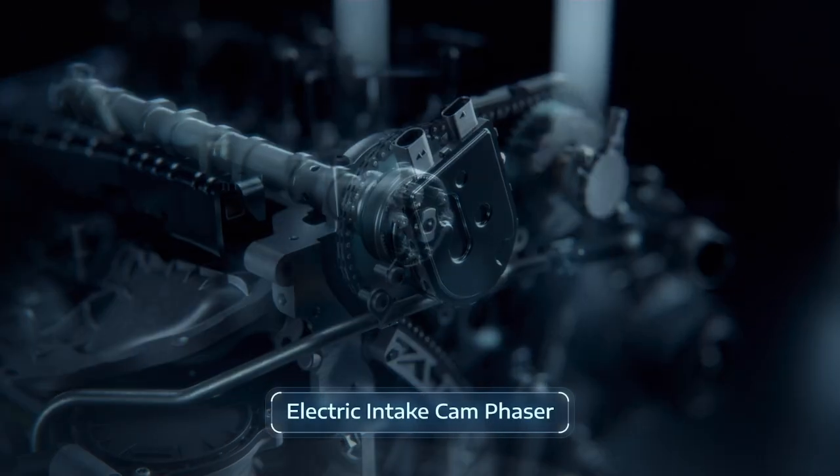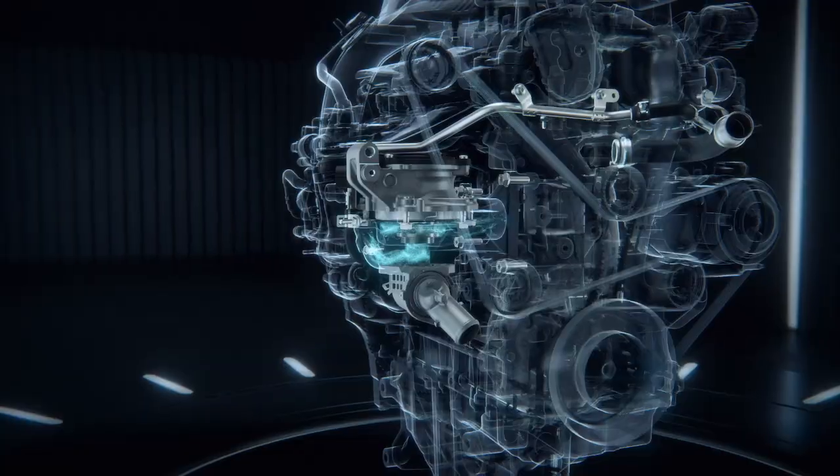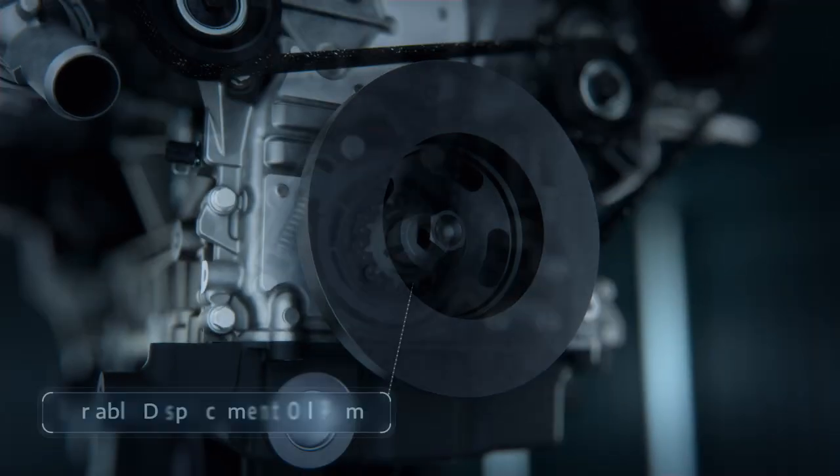As you would expect, there is a charge air cooler, which people often and wrongly call an intercooler. The water pump is electrical, and the oil pump has variable displacement to avoid parasitic losses.